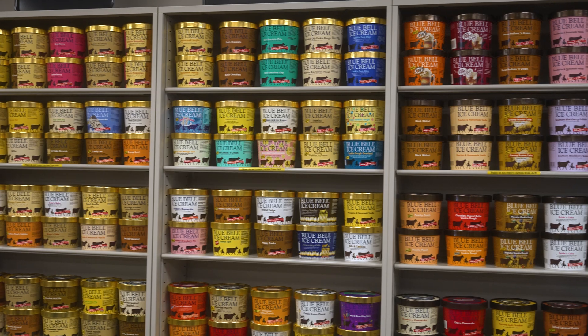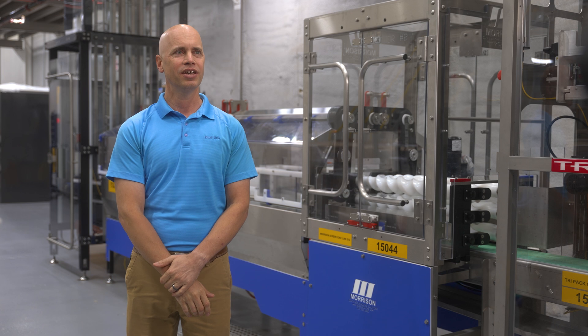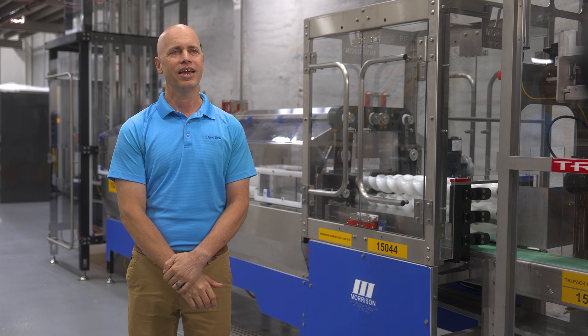In a year, we'll make 35 to 45 flavors in our half gallon and pint lines. We also make three gallons, sherbet quarts, and frozen novelties.